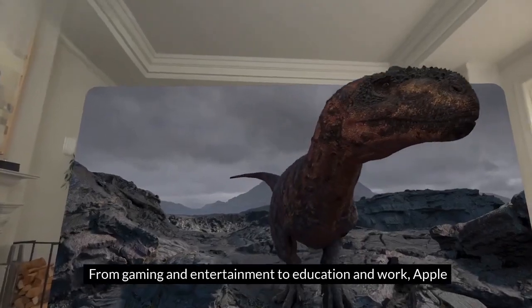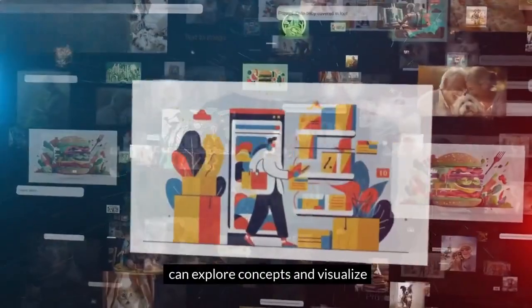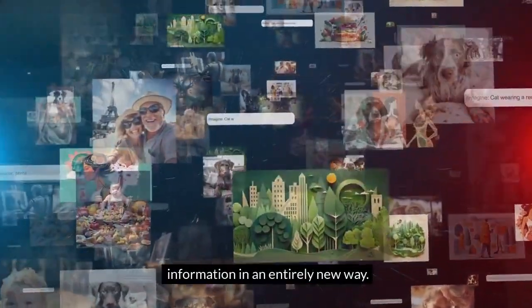From gaming and entertainment to education and work, Apple Vision Pro is the perfect tool for all activities. Imagine learning in a fully interactive environment where you can explore concepts and visualize information in an entirely new way.